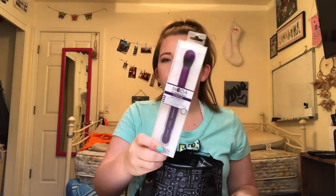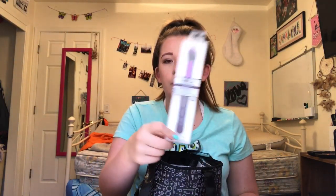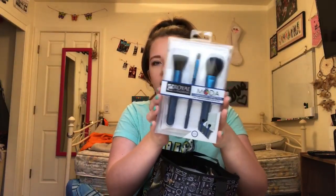In the beginning we got a bunch of makeup products. I got this makeup contour brush from Royal and Langnickel Moda, and I also got from Royal and Langnickel Moda the Complexion Perfection makeup brush set — it comes with three brushes and a little bag.